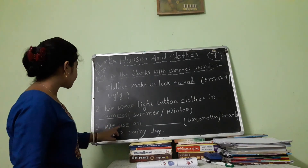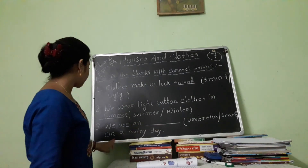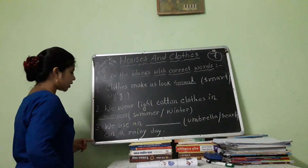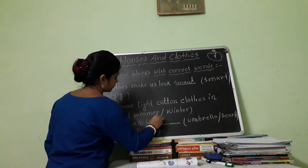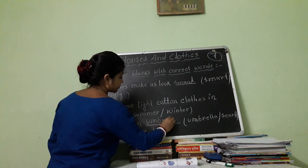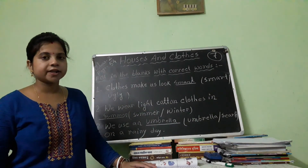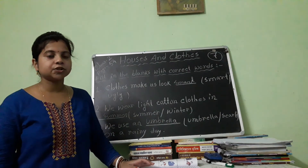Number 3: We use a blank on a rainy day. We use an umbrella on a rainy day. Hope you got my point. And that's all for today.